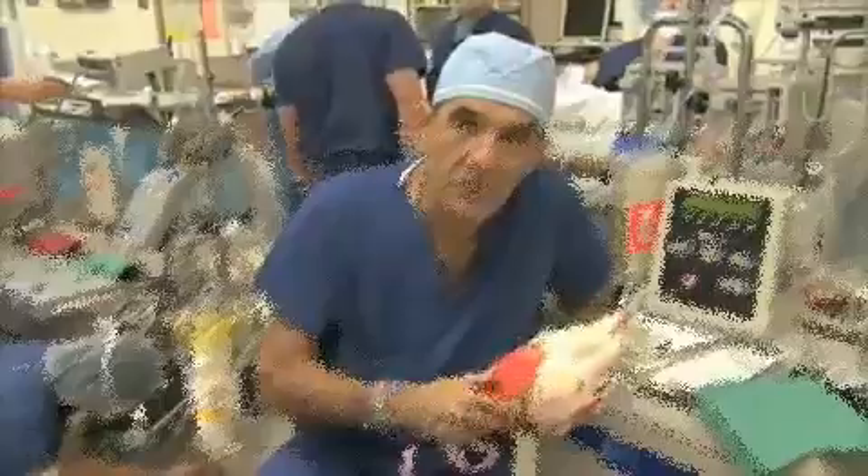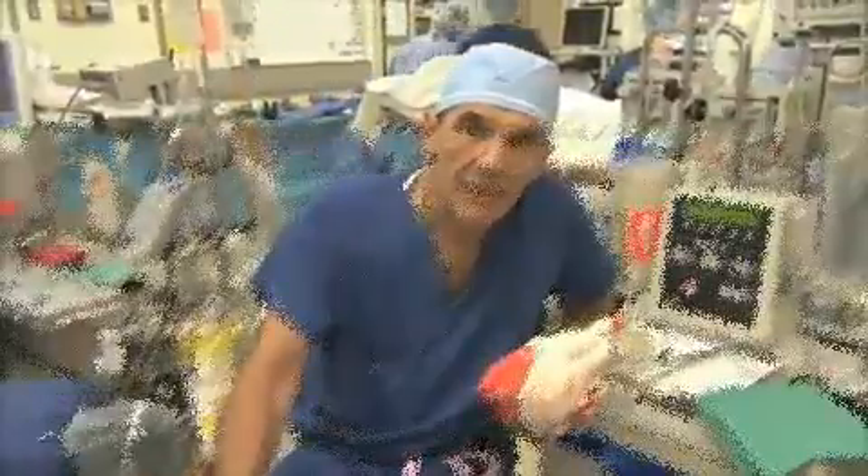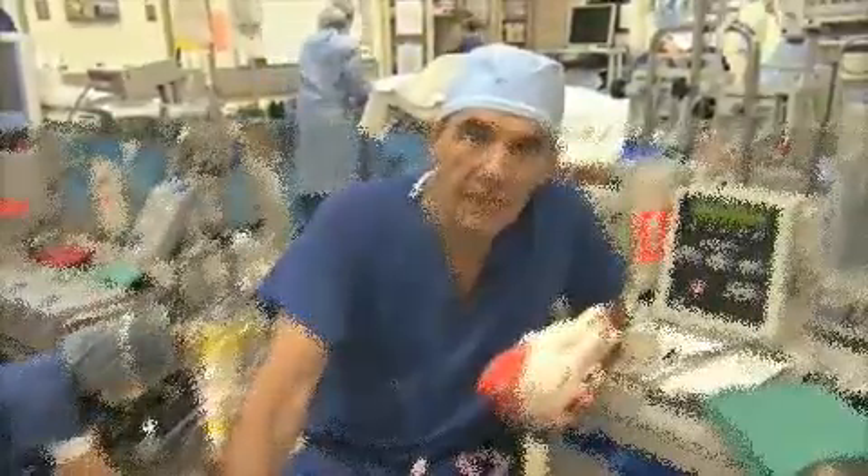I'm going to take the next 10 to 20 minutes and explain how the heart works and how the valves in the heart work. And then we'll introduce you around the room a little bit, so you'll have a sense of what the world of cardiac surgery is like.